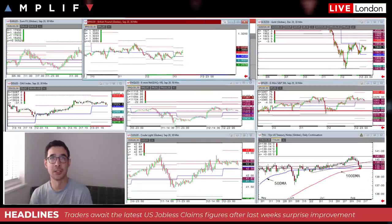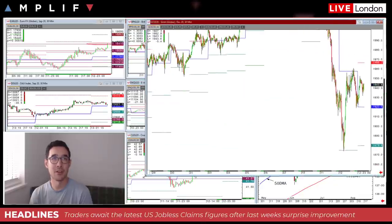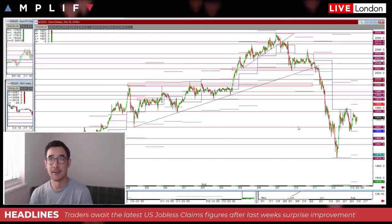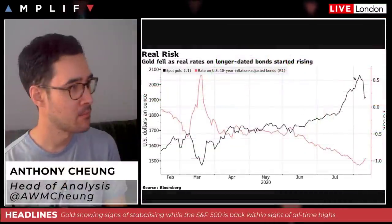In the gold market we've had a roller coaster of a couple of days, but if anything it's been a period of consolidation. We're now leveling out at around 1943 this morning. There were some interesting comments yesterday from a couple of banks — people are still talking a lot about yield movement when it comes to anticipating movements in the gold market.